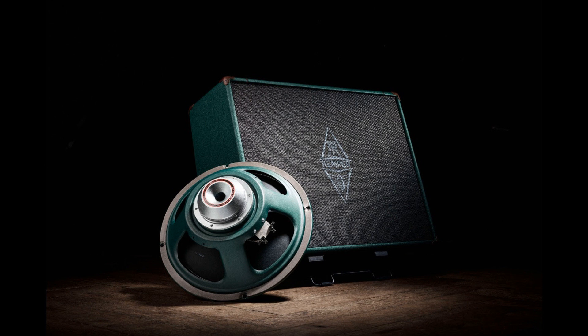Kemper Amps releases Kemper Kohn NEO Speakers. Welcome to Music Gears, where we bring you the latest info on new music instruments, software, and other gear from around the world.